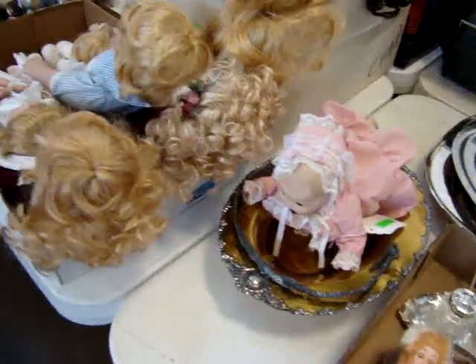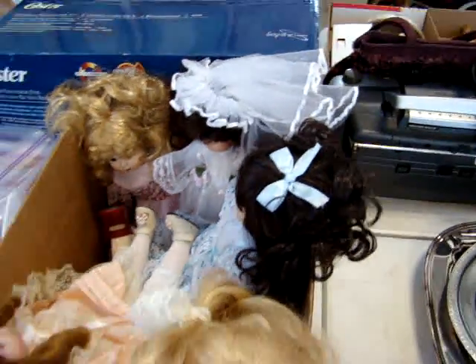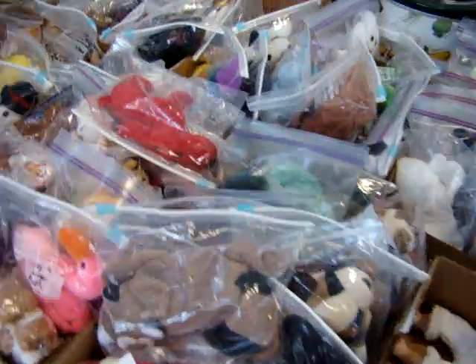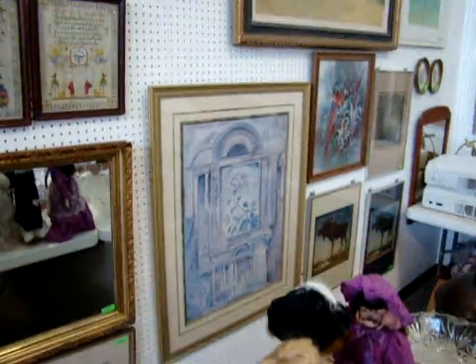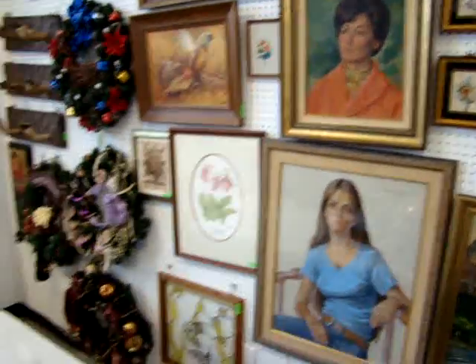We have a lot of doll babies here. I believe they'll probably be taken out of that box — some great baby dolls, porcelain baby dolls. Here we have some little beanie babies in the bag; they'll be sold by the tray. We have a lot of great artwork, pictures, oil on canvases, and prints. A lot of good stuff.